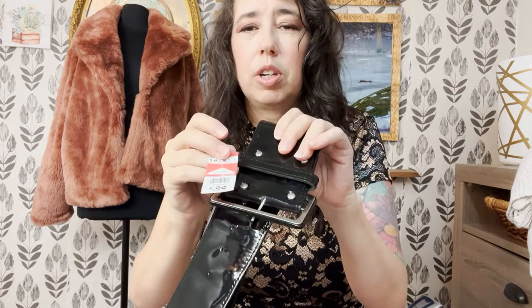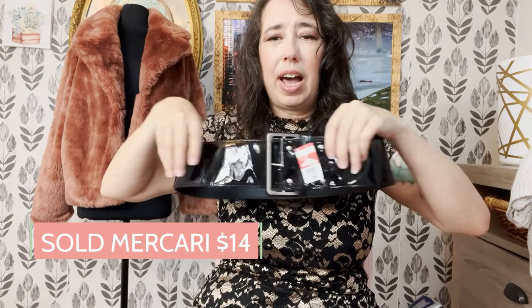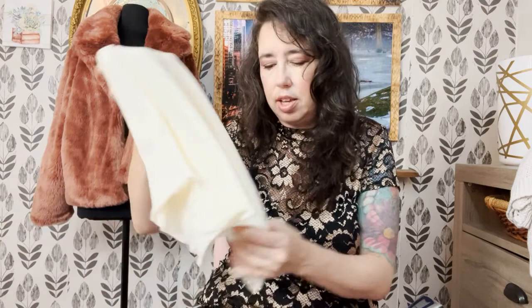I got this at my local Goodwill — it was 99 cents. I got it because it's a really thick faux patent leather belt, very 1980s in style. These are great for cinching sweaters and things like that. I saw a lot of white belts more towards fall and winter.